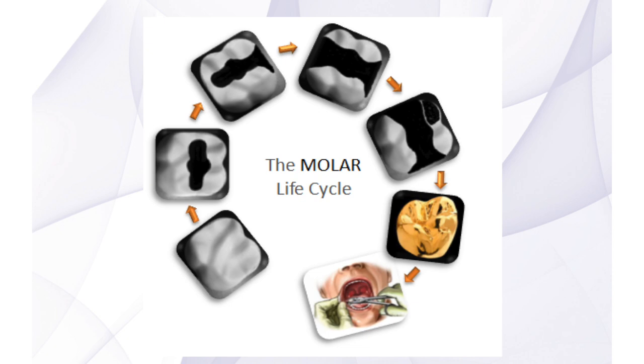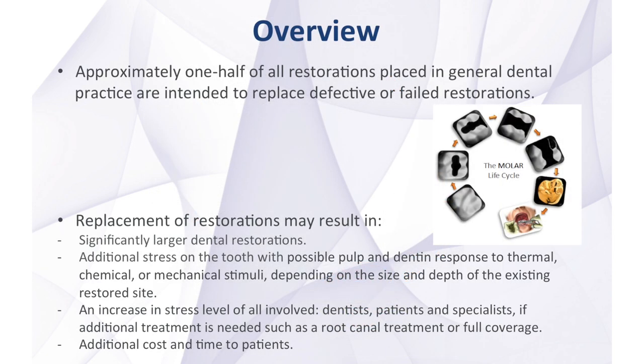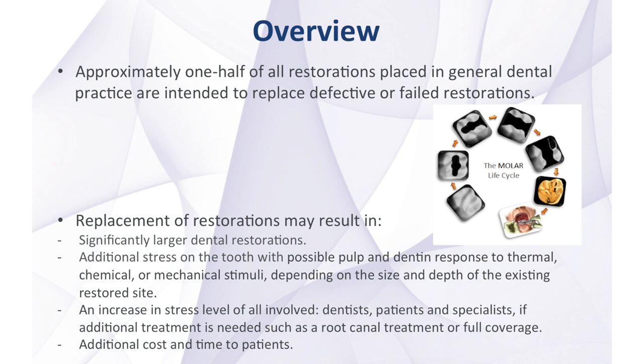Numerous in vitro and clinical studies have been published, and the results have shown that removal of the existing restoration will significantly remove sound tooth structure, resulting in subsequently larger dental restorations. The removal of existing restorations may also cause additional stress on the tooth with possible pulp and dental response to thermal, chemical, or mechanical stimuli depending on the size and depth of the existing restored site.